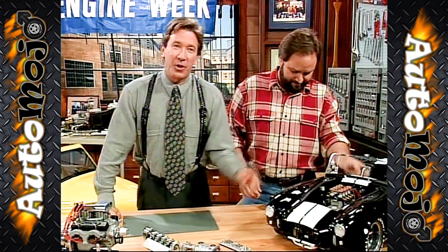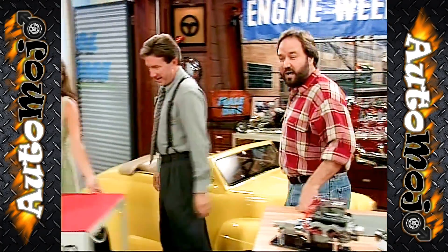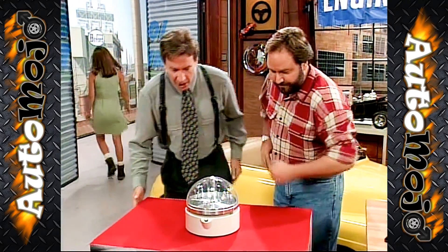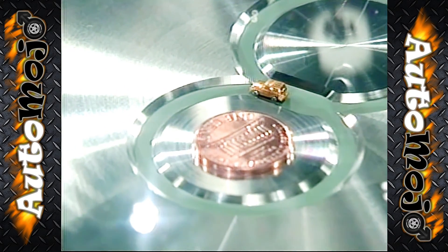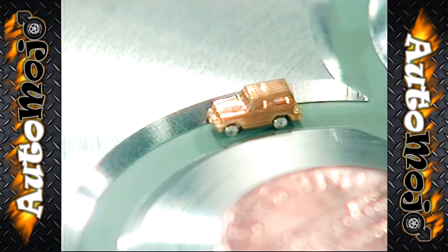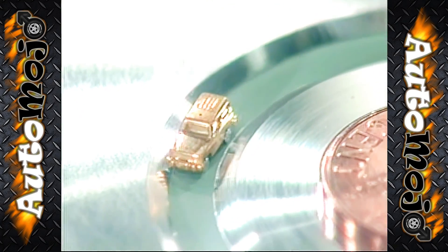I bet there are some people out there going, that's the smallest engine in the world. Wrong. The smallest engine in the world is located in the smallest automobile in the world — the Denzo microcar. Marv, you want to come in here a little closer? It took 20 people four years to assemble this bad boy. It's an actual working car the size of a grain of rice. Look at her go. A little more speed, it'll be the lead car in the Uncle Ben's 500 this year.